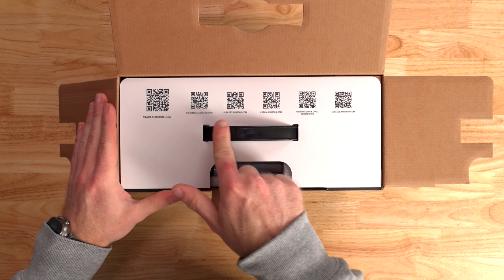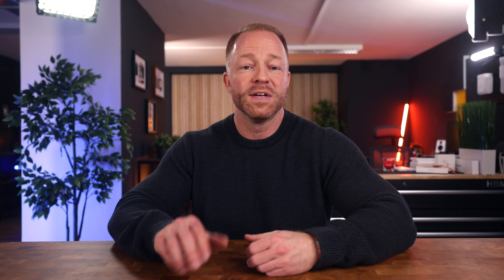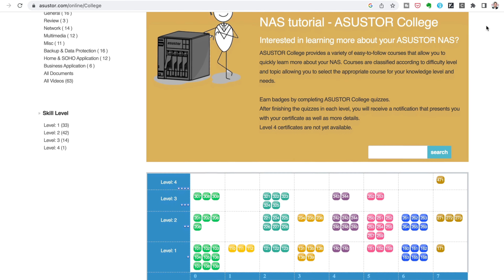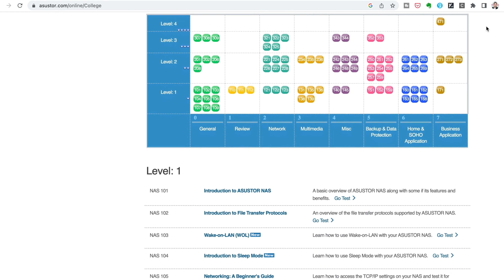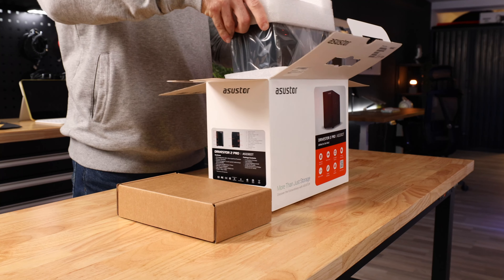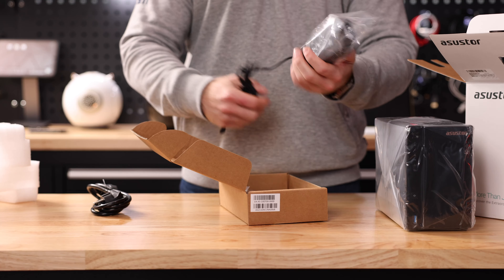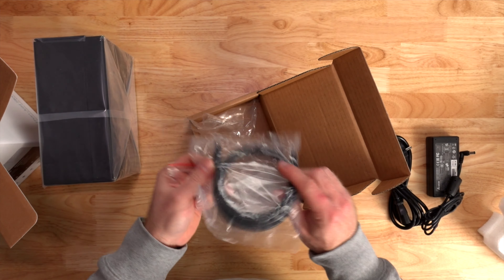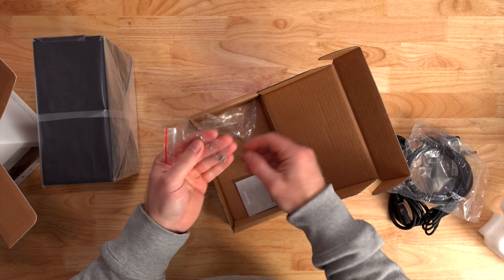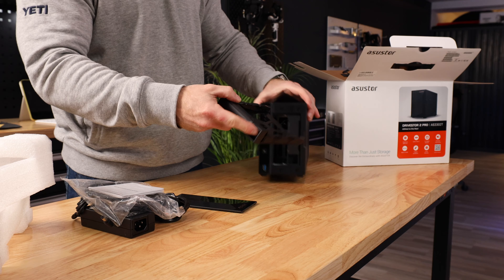When we open the box, the first thing we see is a bunch of QR codes — I do encourage you to scan these. The last one in particular leads to a part of Asus Store's website called College, where you can learn everything there is to learn about NAS drives, divided into knowledge levels, which is very useful. In the box there's the NAS itself, a power brick and cable, an Ethernet cable that you'll need to connect your NAS to the internet and your network, and a little baggie of screws in case you want to use a 2.5-inch SSD drive — we won't be needing those today.